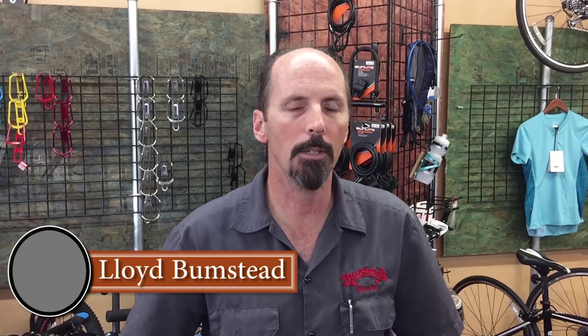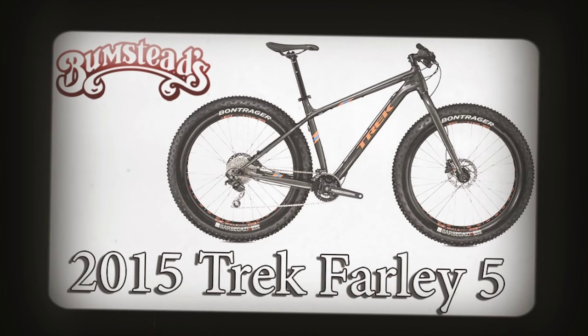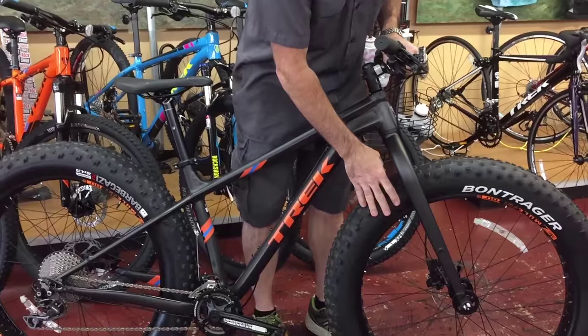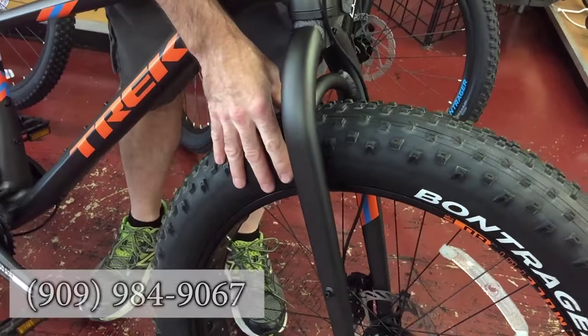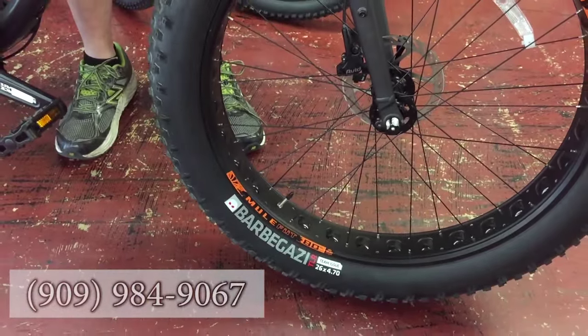Hi, I'm Lloyd from Bumstep Bicycles and I wanted to show you a bike we just got into the store. It's the 2016 Trek Farley 5. Now what makes this unique? It is one of the new fat tire bikes. You may have heard the term fat tire for cruisers and mountain bikes, and this one from Trek uses a 26 by 4 inch rim.